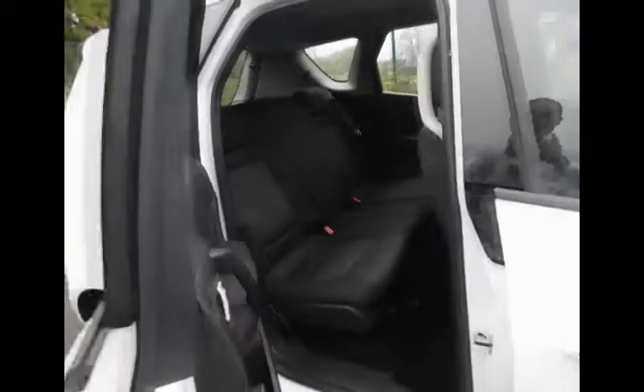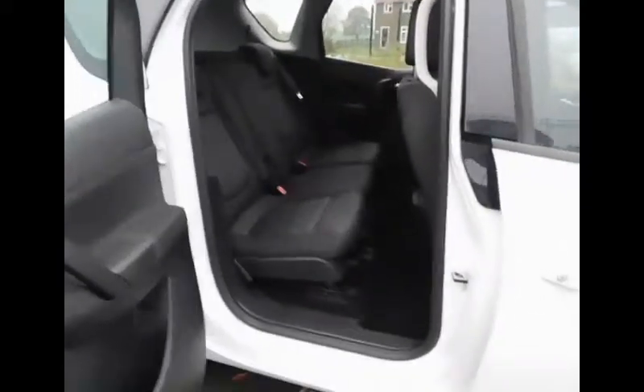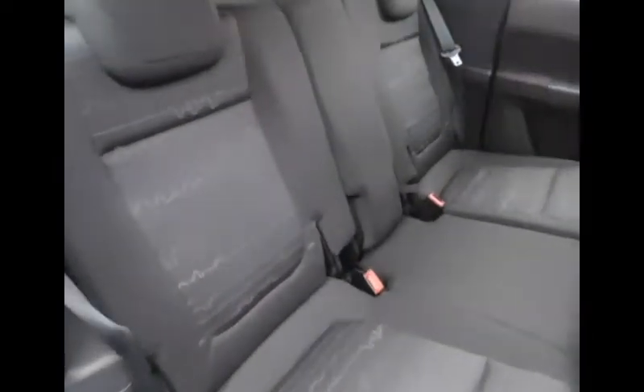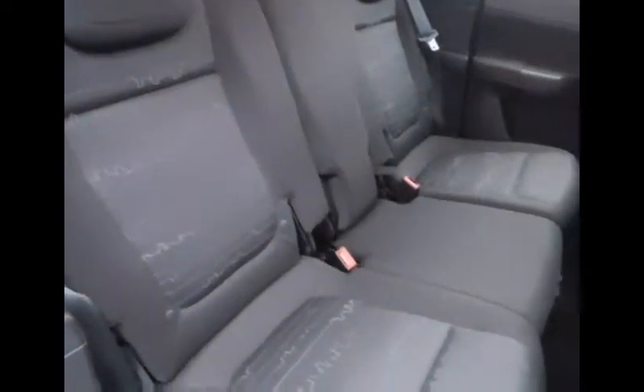Now we go into the rear of the vehicle where the passengers will be. As you notice on the Meriva, the doors open outwards. Inside you will find black cloth trim on the seats as well as the carpets. We have ISOFIX fittings for child safety. Also for passengers in the back there is a 12 volt outlet supply.